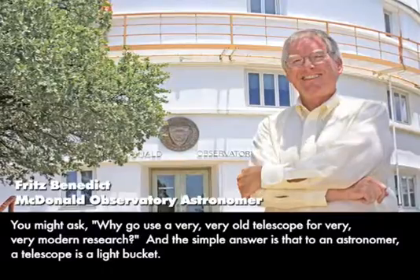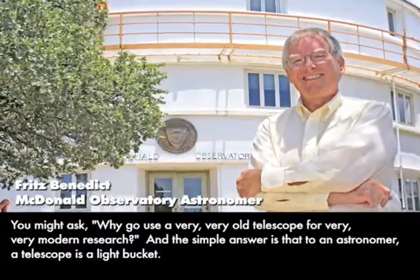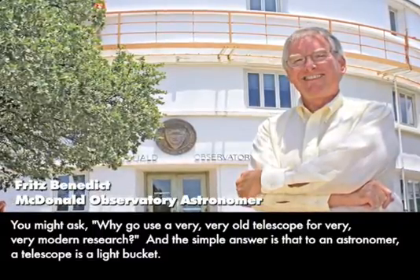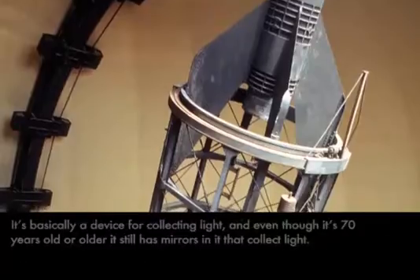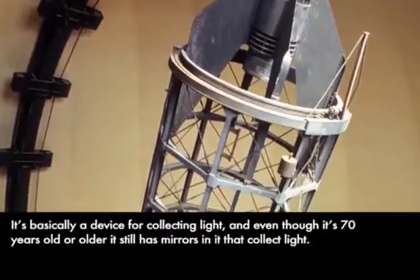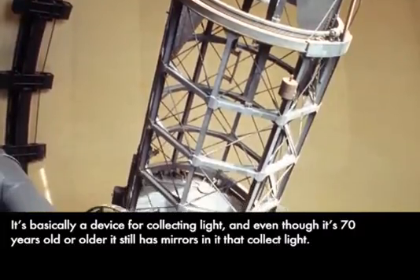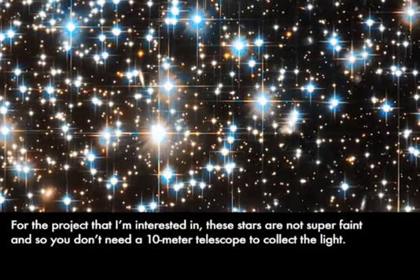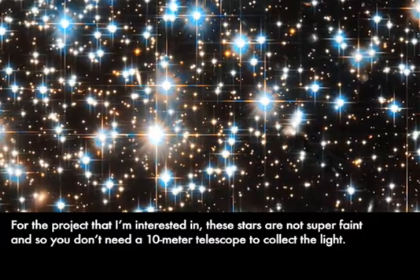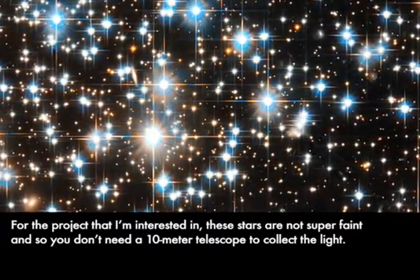You might ask why go use a very, very old telescope for very, very modern research. The simple answer is that to an astronomer, a telescope is a light bucket — basically a device for collecting light. Even though it's 70 years old or older, it still has mirrors in it that collect light. For the project I'm interested in, these stars are not super faint, so you don't need a 10-meter telescope to collect the light.